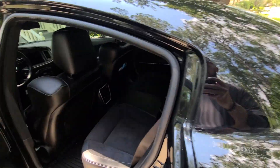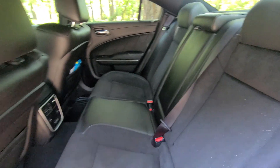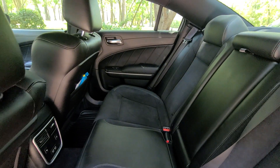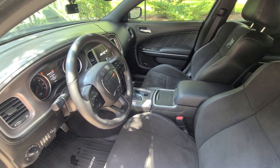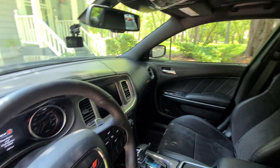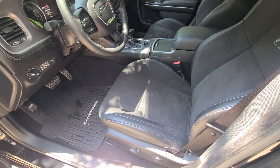Moving on to the interior — this vehicle only has 5,000 miles. It's a 2022, but it would need to be thoroughly vacuumed. The Dodge Mopar weather mats were scrubbed, cleaned out, and power washed. All plastic surfaces were cleaned and protected. The dash was thoroughly detailed, the steering wheel was cleaned, detailed, and protected, and the door jams were cleaned as well.